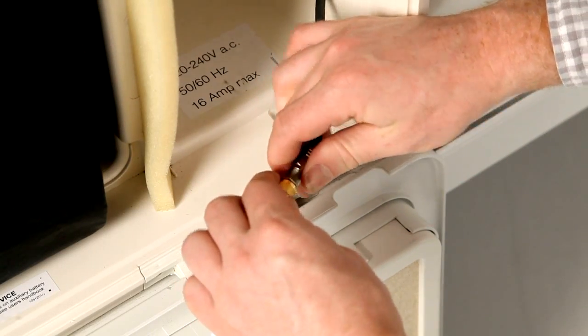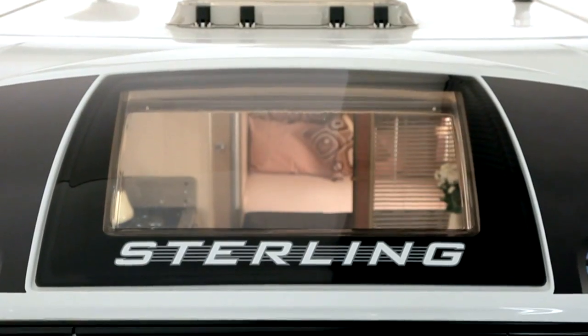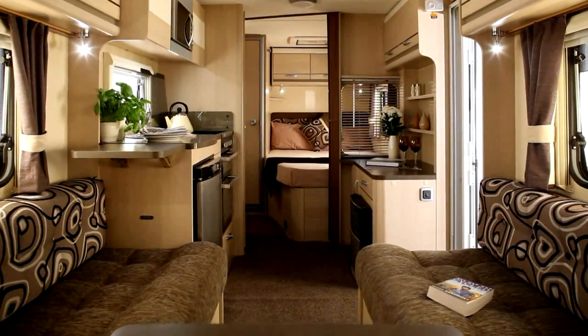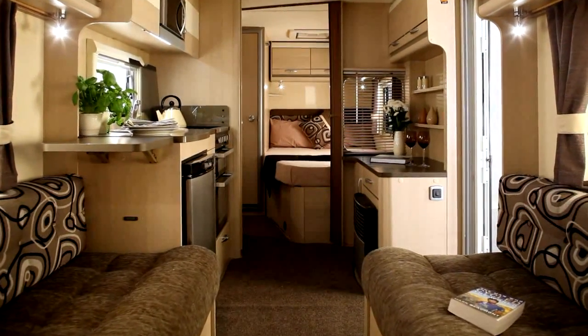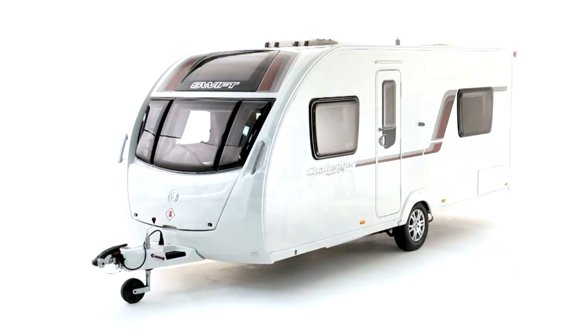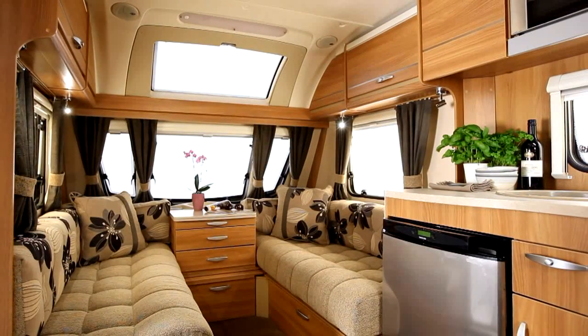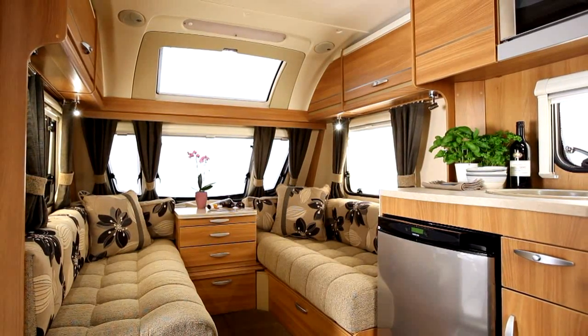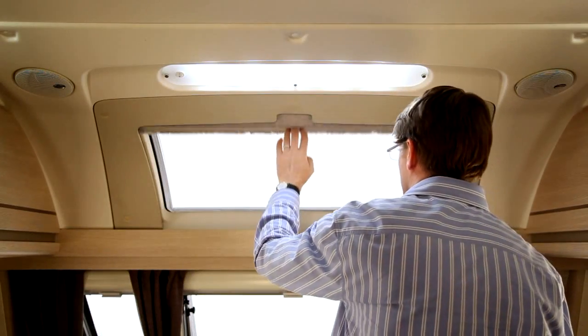With an overall body width of 2.25m and internal height of 1.95m, interiors have a spacious feel. Swift Group's designers have shaped the front to be both aerodynamic and give lots of lounging room. The feeling of space is enhanced even more by the optional panoramic sunroof, with an easy action pleated blind to shut out unwanted light.